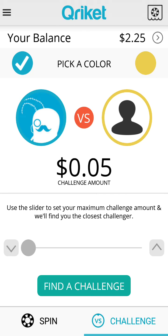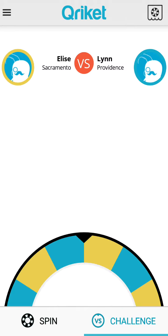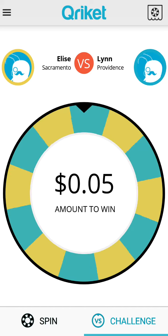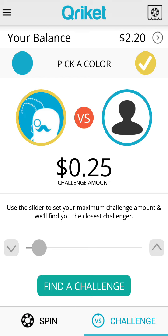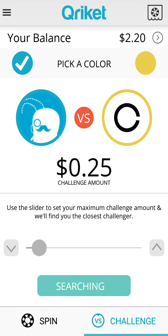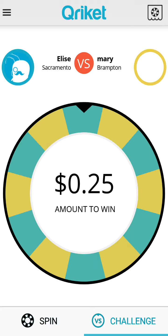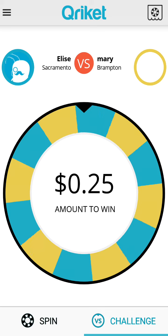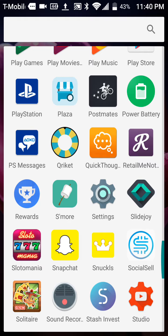You can also challenge people around the world. I'll challenge 25 cents and pick yellow — so I just challenged somebody 25 cents. If the spinner lands on yellow I win, but I won five cents there instead. Then I lost another 25 cents on the next spin. That's how that particular app goes — my link will be in the description.